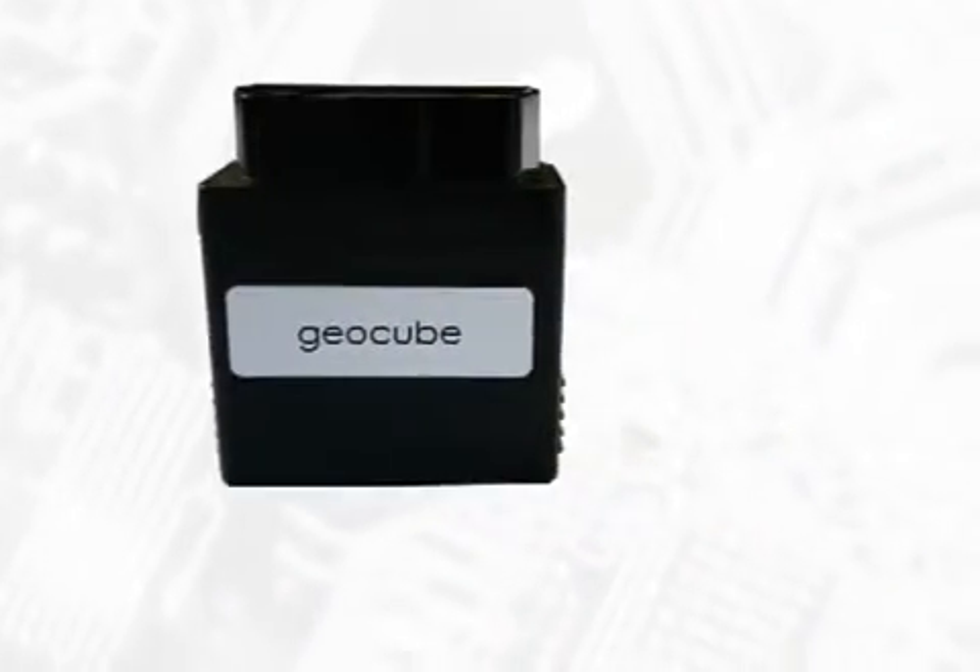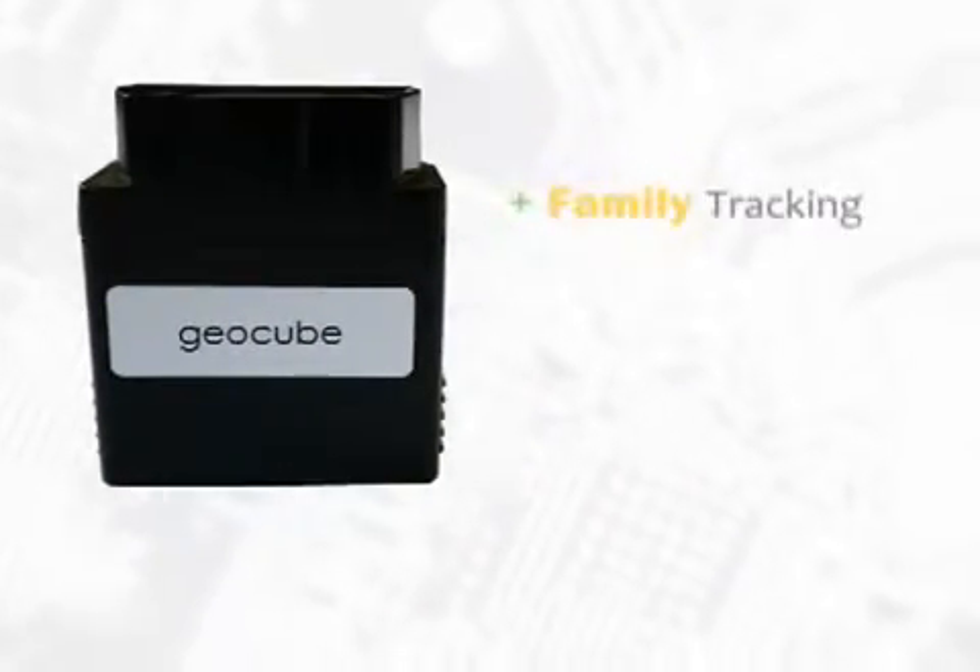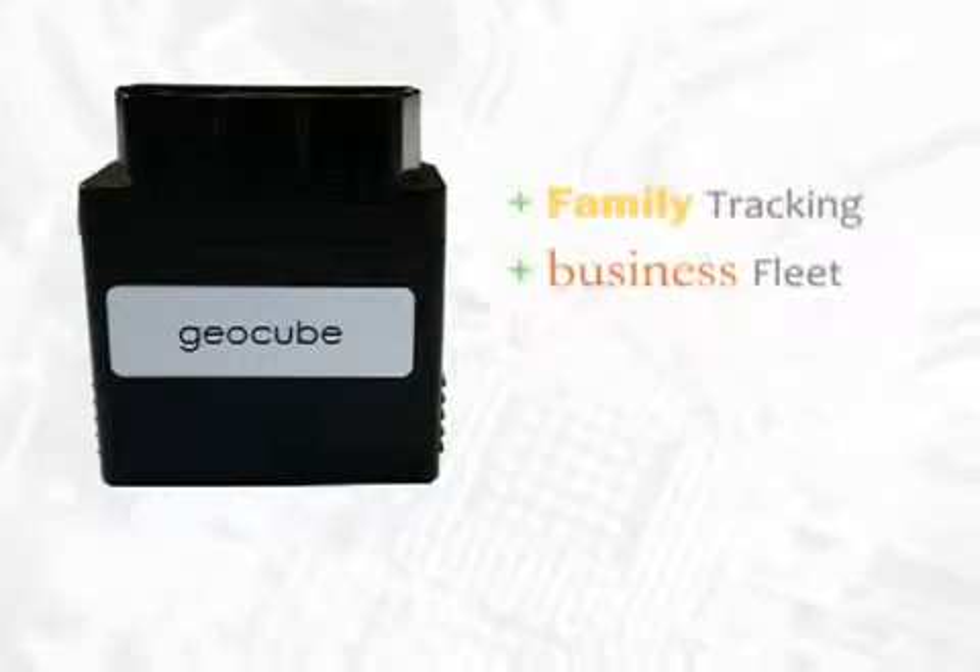Whether for your family or your small business, or if you have hundreds of vehicles, the world of fleet tracking has changed. I'm Russ Salo, president of GPS2GO, with the new GeoCube. Perfect for your family vehicle tracking, great for business fleets of all sizes.